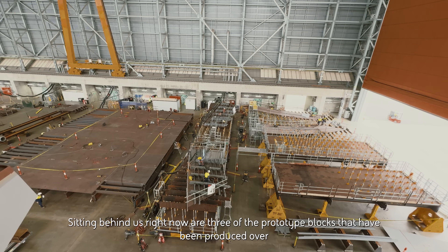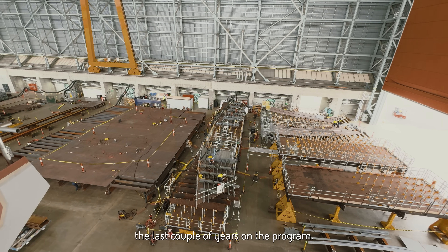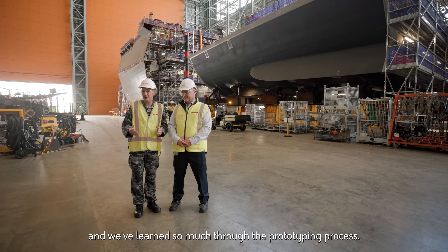Sitting behind us right now are three of the prototype blocks that have been produced over the last couple of years on the program. The prototype blocks won't be used in a ship, but the quality has been amazing and we've learned so much through the prototyping process.